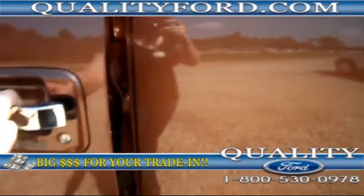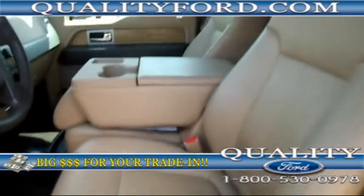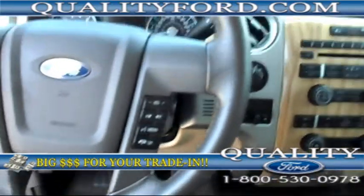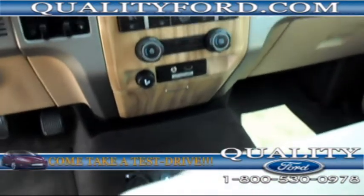We have a keypad for keyless entry, memory seating on the inside with leather seats, adjustable foot pedals, hands-free wireless communications with Bluetooth, and Microsoft Sync.